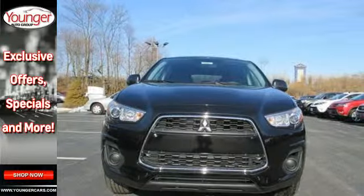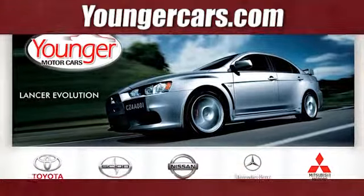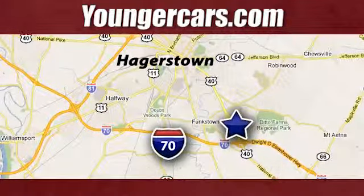Experience this Outlander Sport for yourself today. Visit our website at YoungerCars.com. We're conveniently located at 1945 Dual Highway in Hagerstown, Maryland.